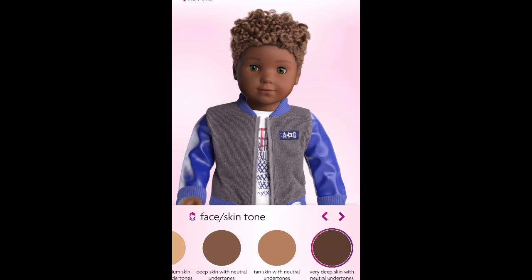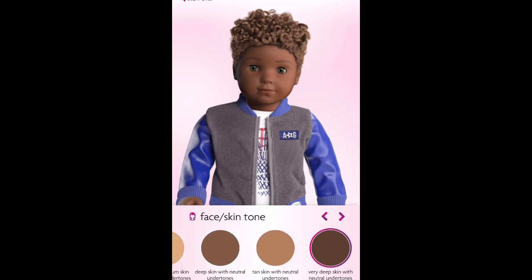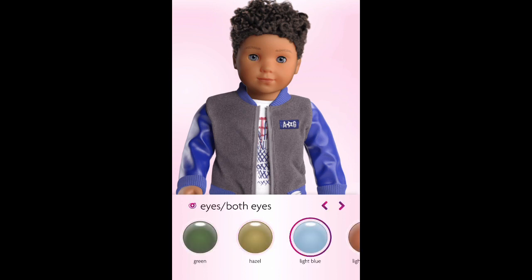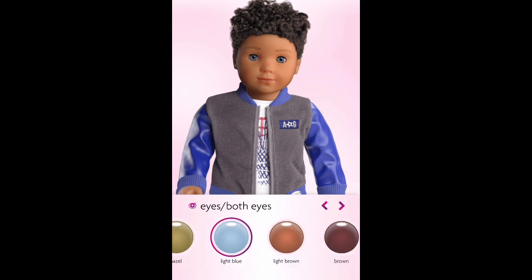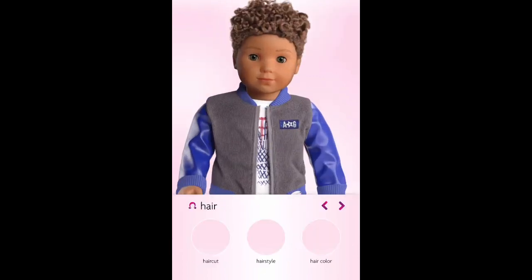Basically, people weren't happy that Kaya's face was being used for a boy. Here I'm showing you different skin tone options — there are six of them, and they're the same options that are available for girls. The eye options are also the same; you can choose to have both eyes the same color, or you can have each eye a different color.